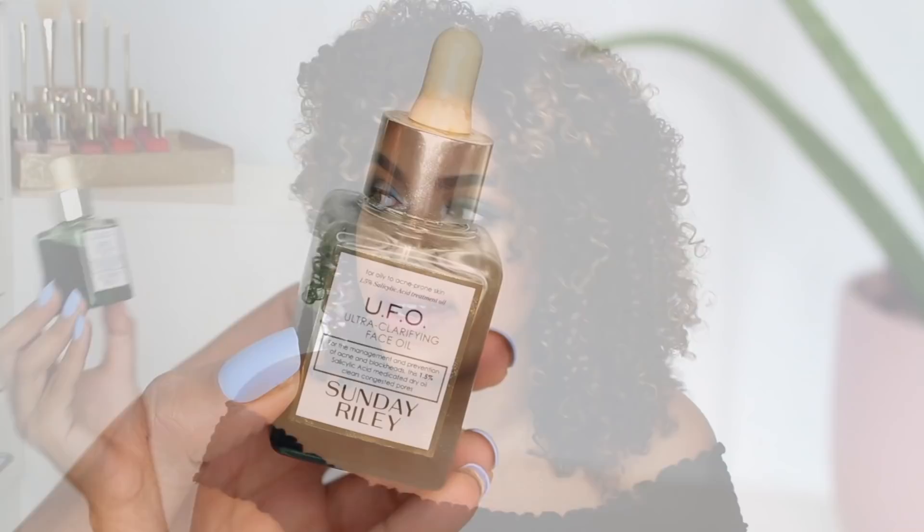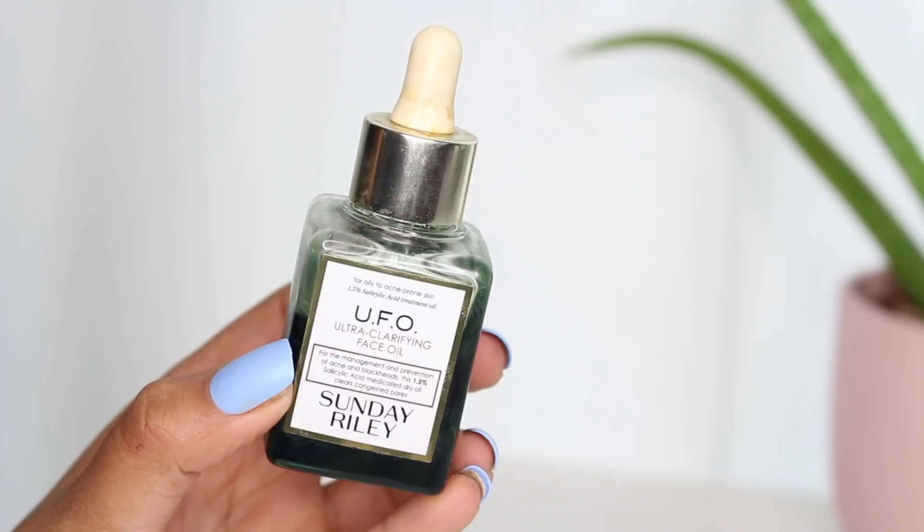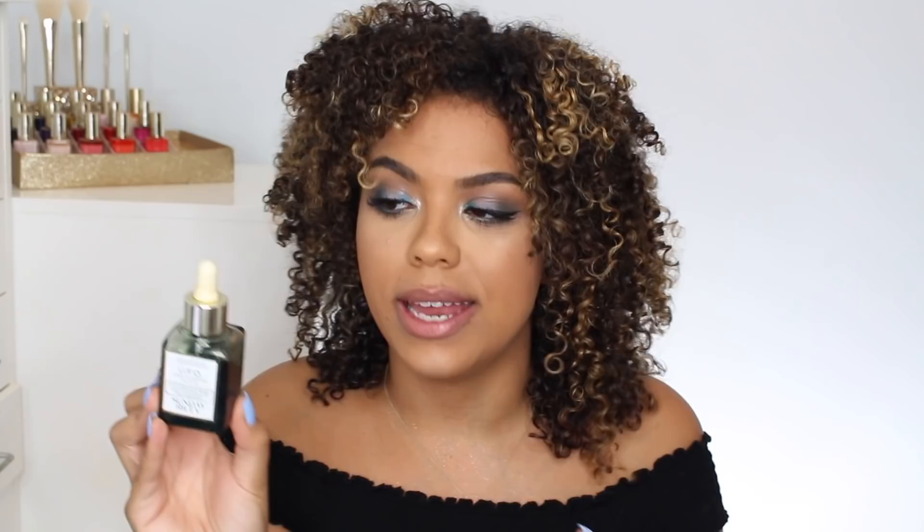This next oil is definitely marketed the most towards those with oily skin and primarily acne-prone skin as well. This is the Sunday Riley UFO Ultra Clarifying Face Oil. This has things like salicylic acid in there, which is great for oily skin, but then it also has tea tree oil, black cumin seed oil, and milk thistle to help nourish the skin as well as fight acne. So on the Sephora website it says it's good for acne, blemishes, pores, and just kind of congested skin. This smells very strong if you're sensitive to scents — I think it's like the cumin seed oil maybe.